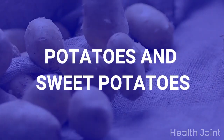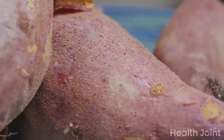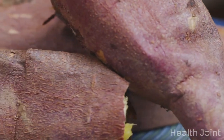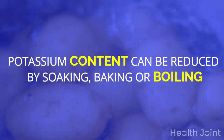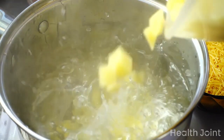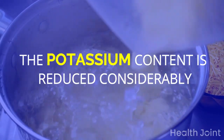Potatoes and sweet potatoes are potassium-rich vegetables that are harmful to kidneys. The good news is that potassium levels can be reduced by methods such as potassium leaching or the double-cooked method — including soaking, baking, or boiling. Cut the vegetable into small pieces, soak in water for 4 hours, or boil for 10 minutes to reduce the potassium content considerably.